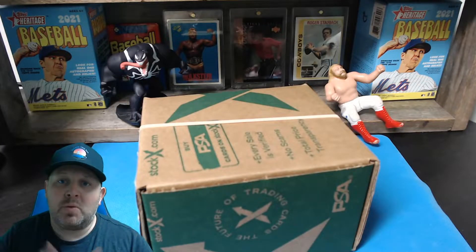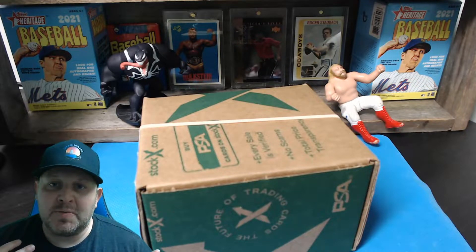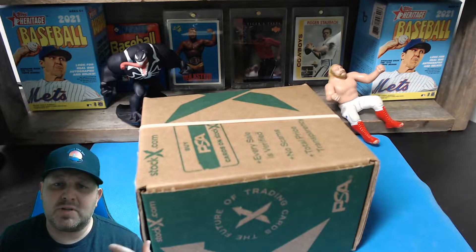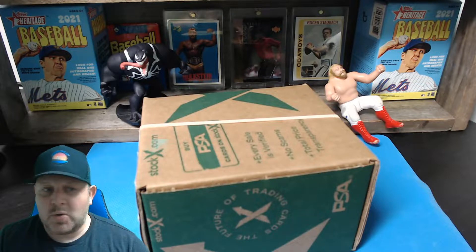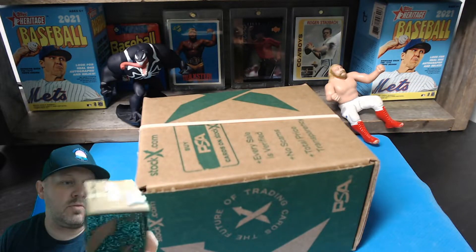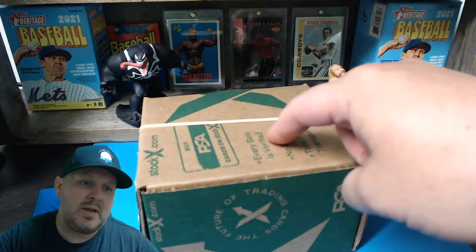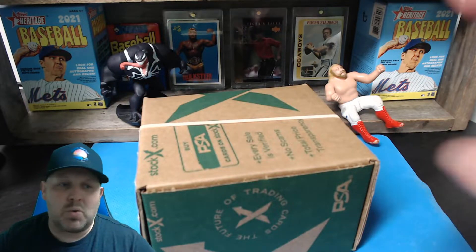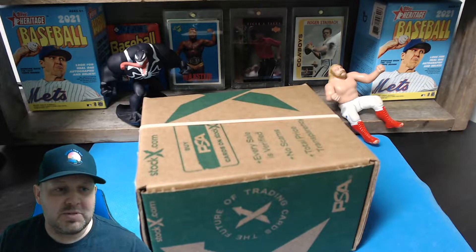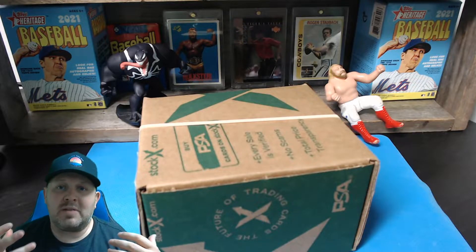Hey guys, Kenny here, the hobby cop, welcome to my channel. Recently I've been doing a lot of eBay videos selling stuff other than cards because I didn't have many cards to sell — the market's kind of slow and I was waiting on my PSA orders. Well, as luck would have it, today I have two PSA orders and I'm going to unveil one in this video and do a second video for part two. This order was sent off in February, and this one in March, and they both arrived today.